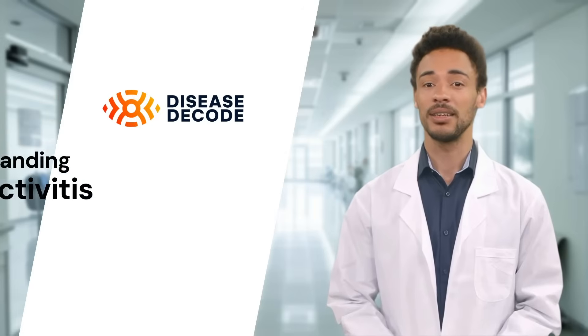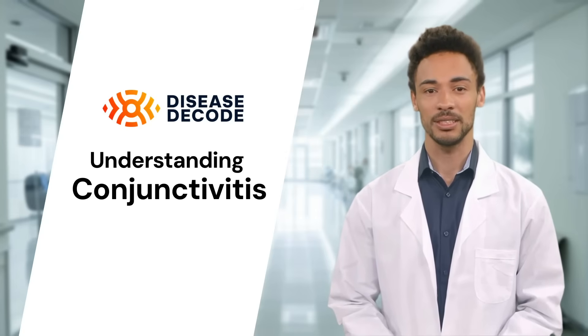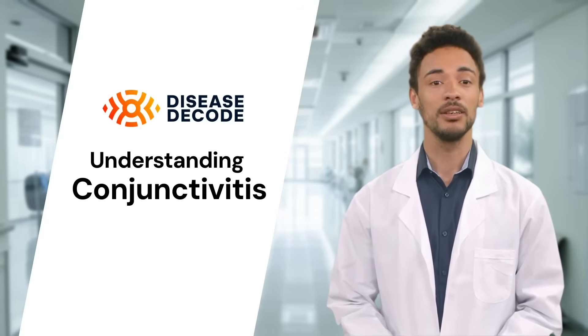Hi there and welcome to Disease Decode. Today we're talking about conjunctivitis, commonly known as pink eye. It's an eye condition that many people experience at some point in their lives. Let's explore what causes it, how it's diagnosed, and what treatment options are available.